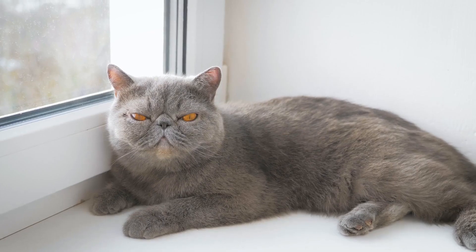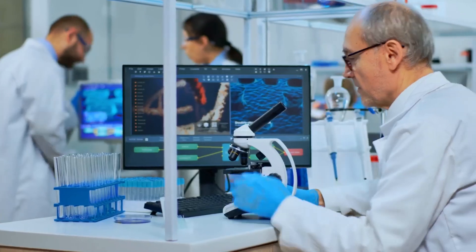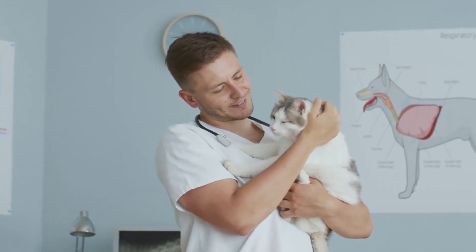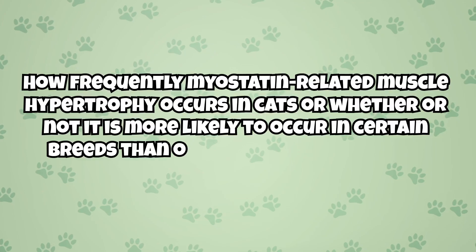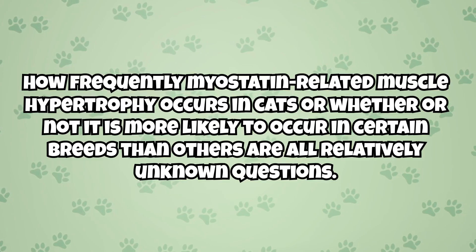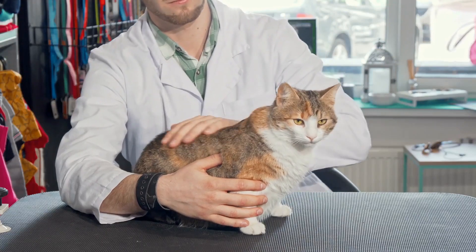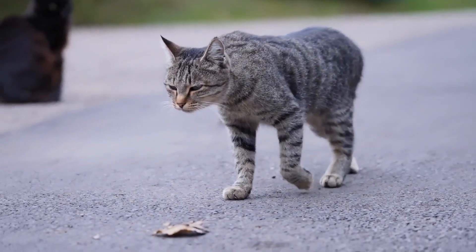There is little scientific research about myostatin related muscle hypertrophy specifically in cats. While there is more research studying the condition in other species like humans or cattle, not many efforts have been made to understand how it manifests in cats. How frequently it occurs in cats, or whether it is more likely in certain breeds, are relatively unknown questions. For now, almost all our knowledge about the condition as it occurs in cats is anecdotal.